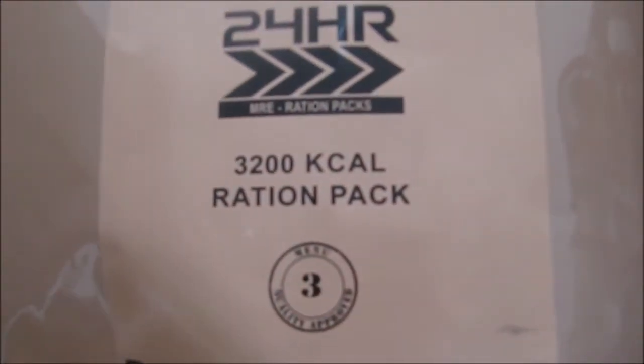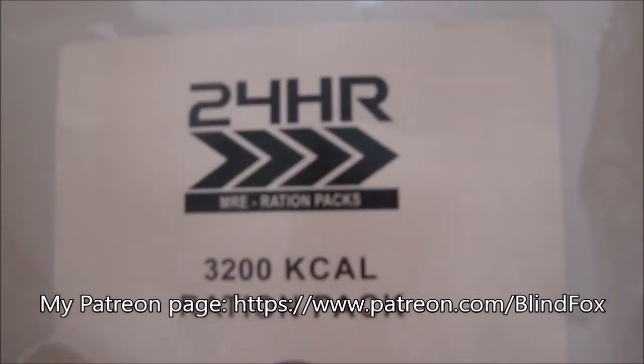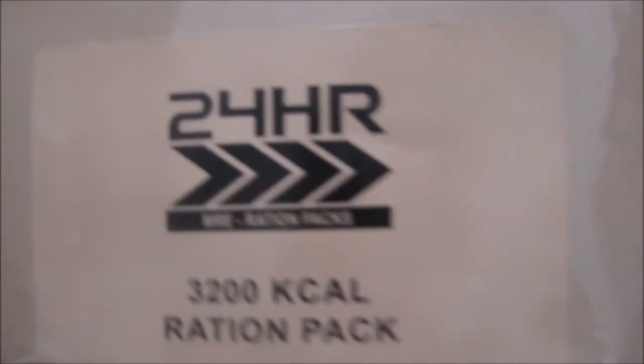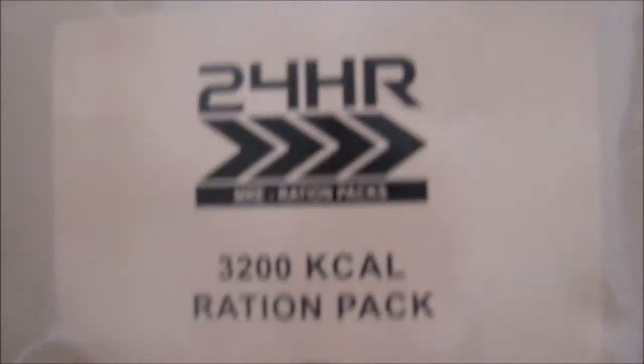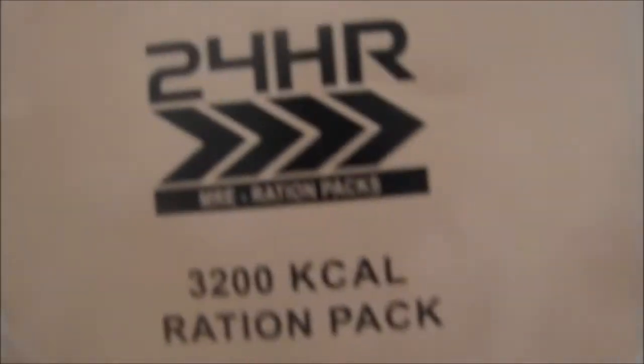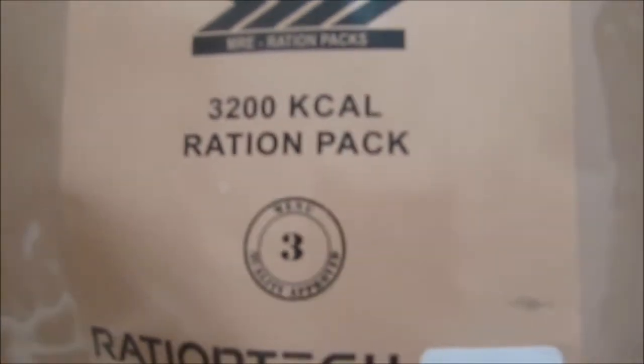Hey, this is Blind Fox and welcome to my ration review. Please support the channel, please subscribe, and please go and donate on patreon.com. Today we are going to do the dinner portion of our Ration Tech 2022 24-hour 3200 kcal ration menu number three.